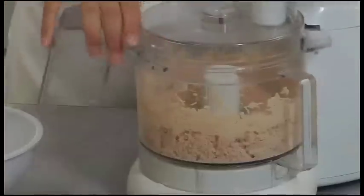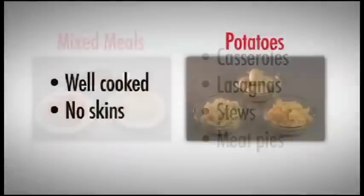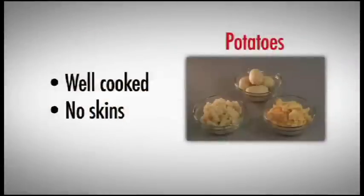A food processor will make meats a smooth consistency. Mixed dishes like lasagnas, goulash, stews, meat pies, and such usually puree nicely. Use caution to make sure only allowed foods are in the dish before pureeing — additional liquid is generally not needed. Potatoes should be well cooked with no skin. Potato dishes like au gratin or scalloped may also be pureed until smooth. Serving with butter, smooth gravies, or sauces adds extra moistness and enhances flavor.